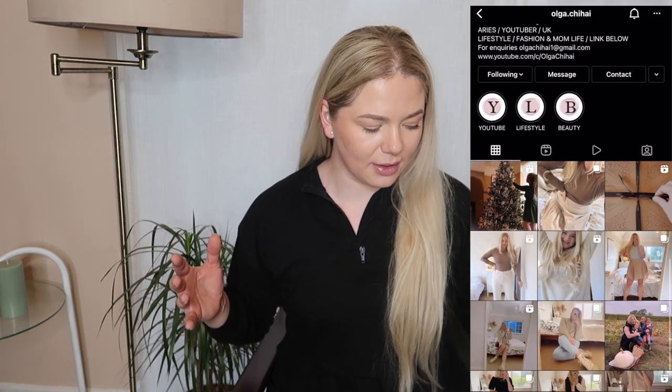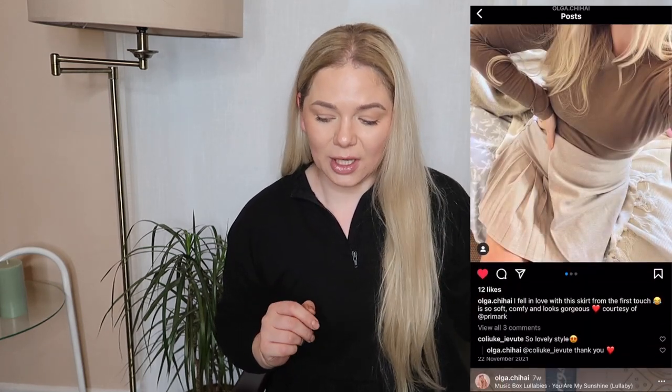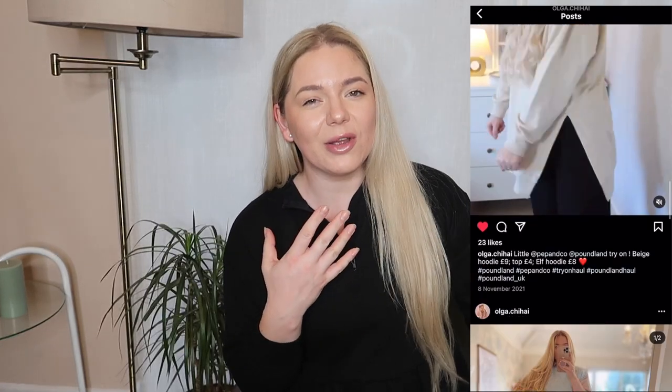Hi my lovelies, welcome back to my channel and welcome to today's video! I've got a quite big Poundland haul — maybe moderate. I just came back from a walk, realized I have a few minutes before I need to go pick up a girl, so I thought I'd just film straight away instead of waiting until tomorrow, because there are a few things I want to use tonight already.